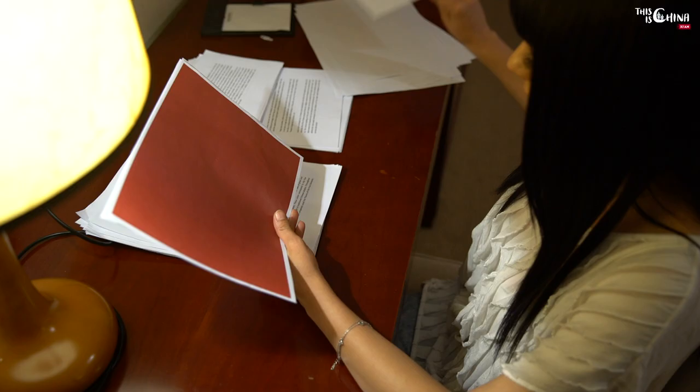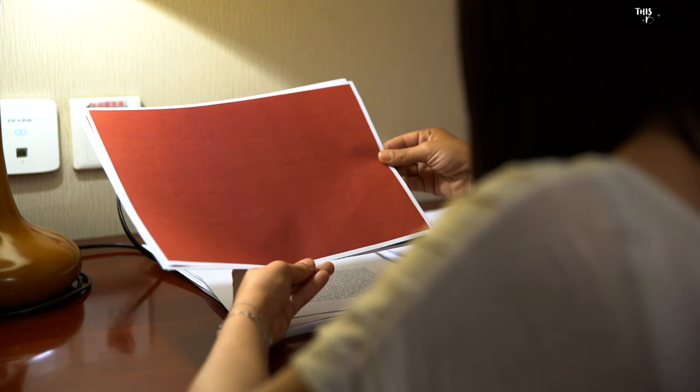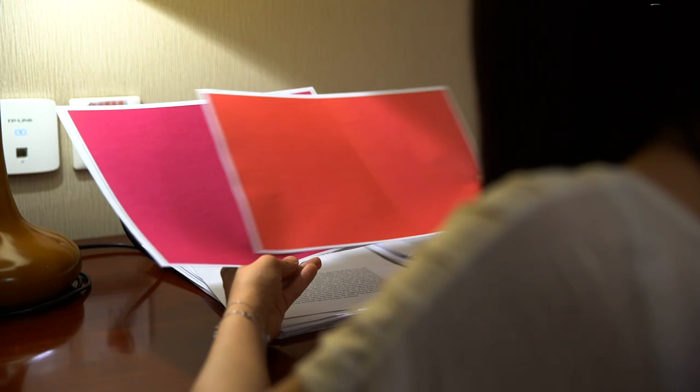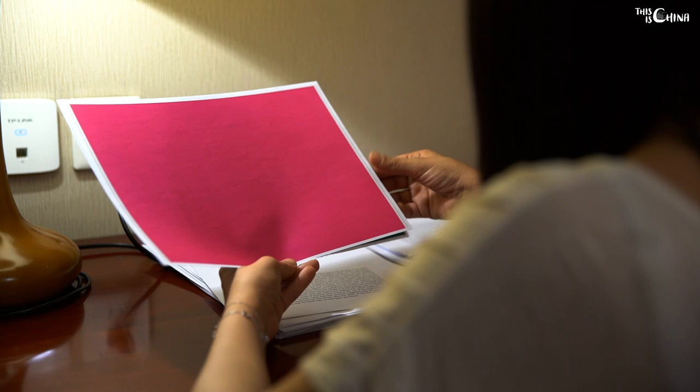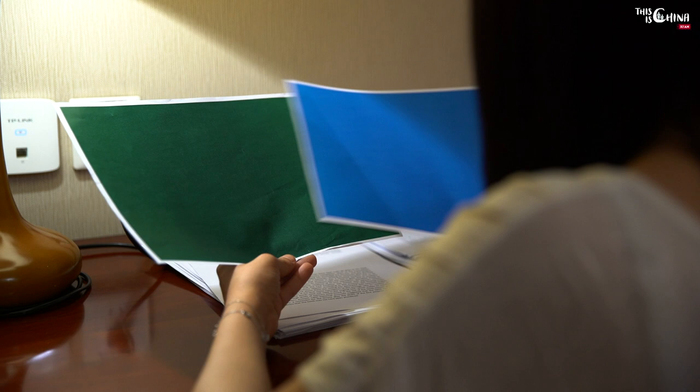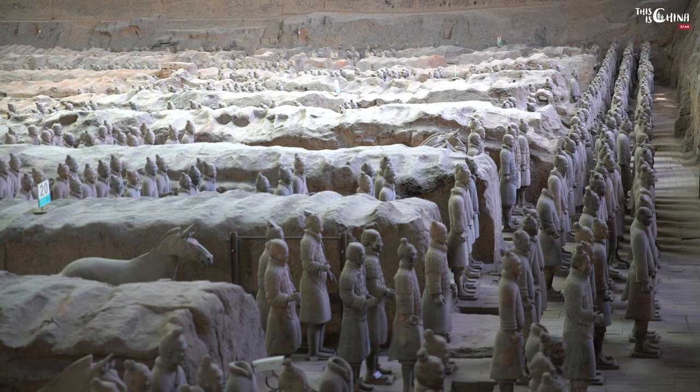Overall, there are more than 10 colors used for the army, including jujube red, scarlet red, pink, pink purple, azure and green.